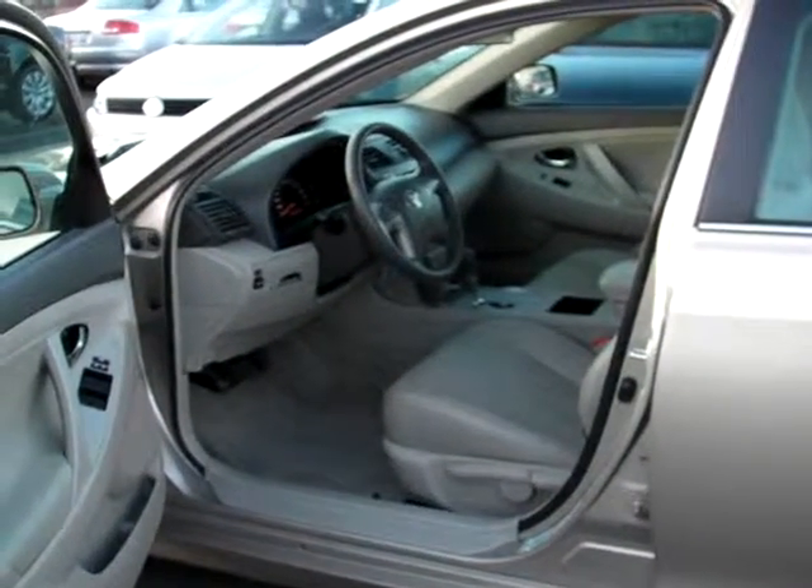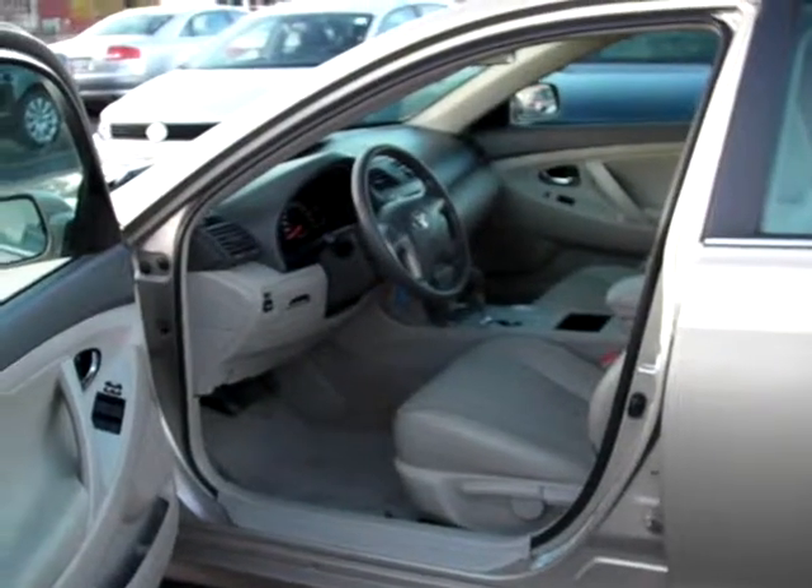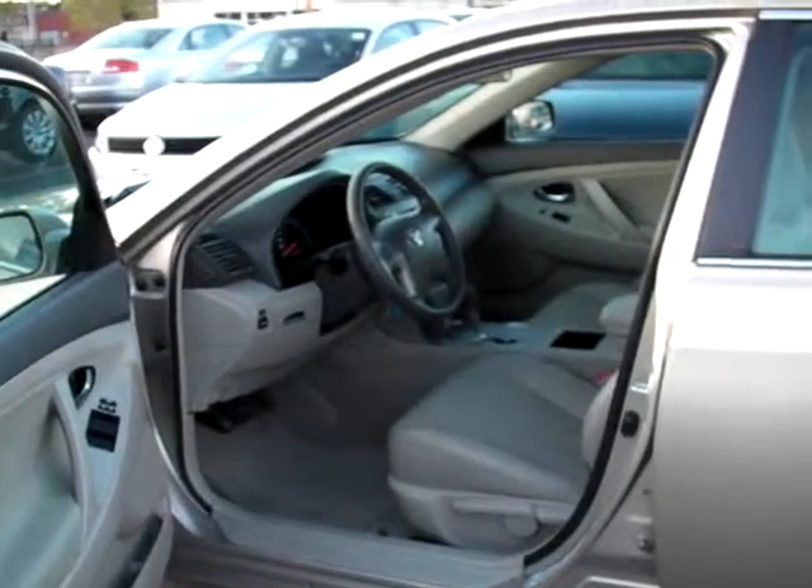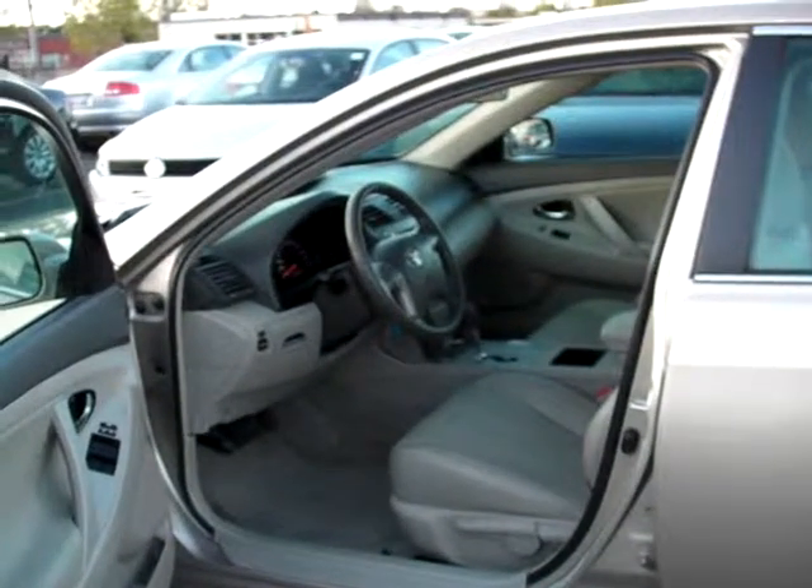This is a great pick-up for somebody who's looking for a little bit larger vehicle for their family, or just a larger vehicle to transport clients, friends, or whomever it might be.